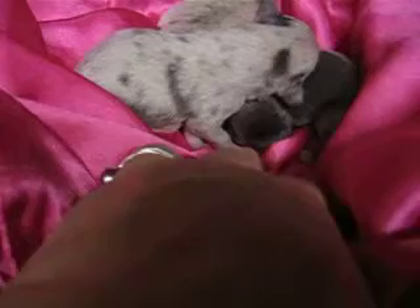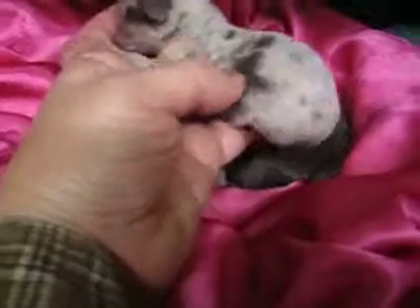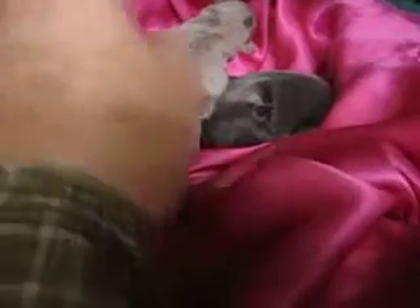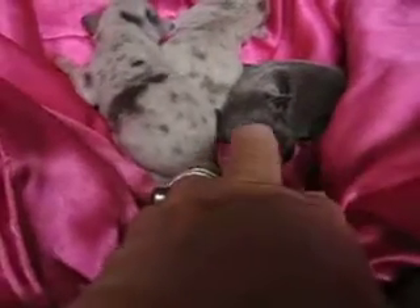They haven't gained much weight but their little bellies are full — their little bellies are bulged out. I don't know if you can see that or not, they've got a bulge right here. They're doing good, so far so good. One week and they're doing great.